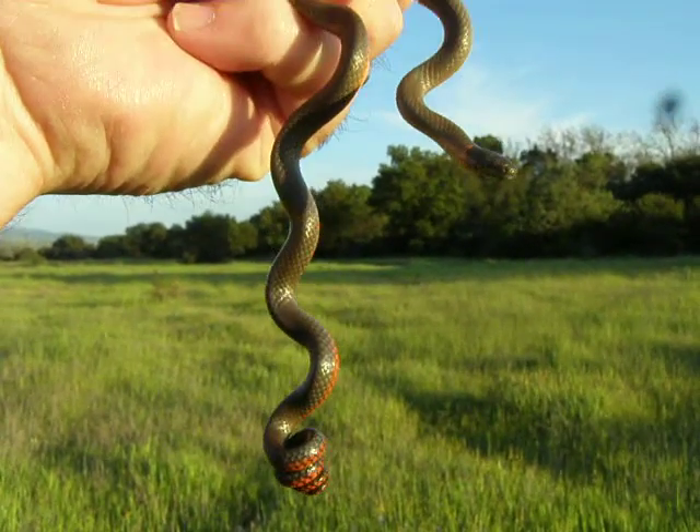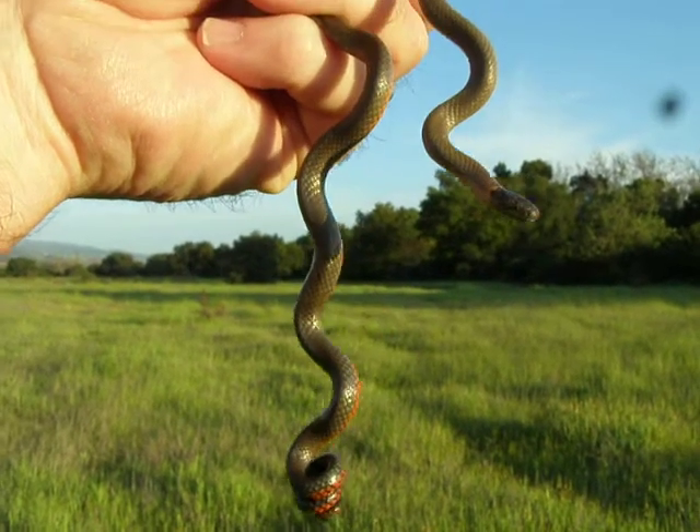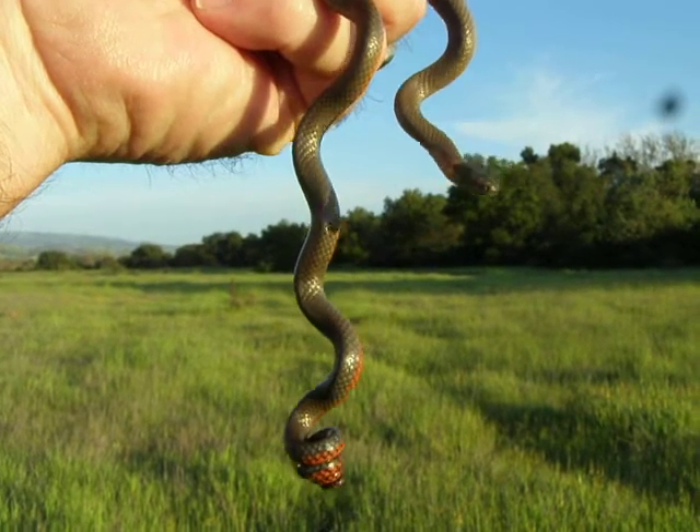Hi everyone. This is Brian Gundy from For Goodness Snakes out of San Jose, California. I'm doing a little herping today and came upon this really kind of rare snake these days. This is a ring neck snake.